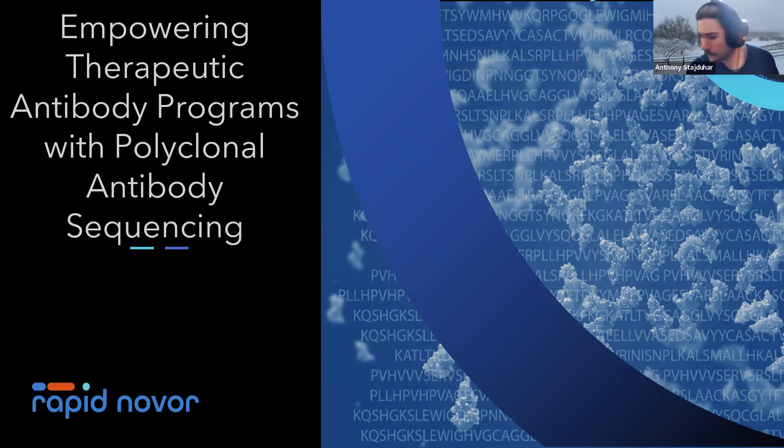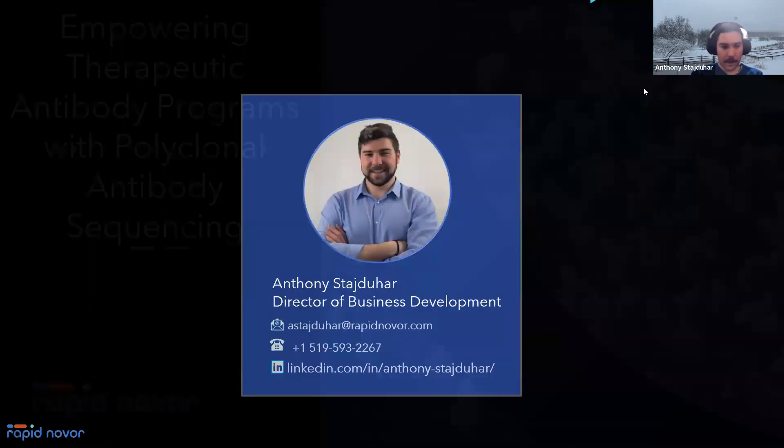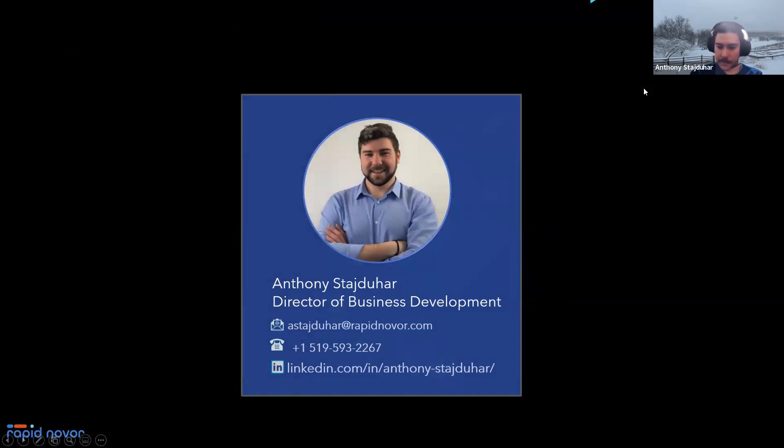Hello everyone, thanks so much for joining us here today. I'm going to get things started now, because you've all joined us probably at 11am EST or EDT. Thank you so much for joining our webinar today. We'll be talking about how to empower therapeutic antibody programs with polyclonal antibody sequencing. My name is Anthony.